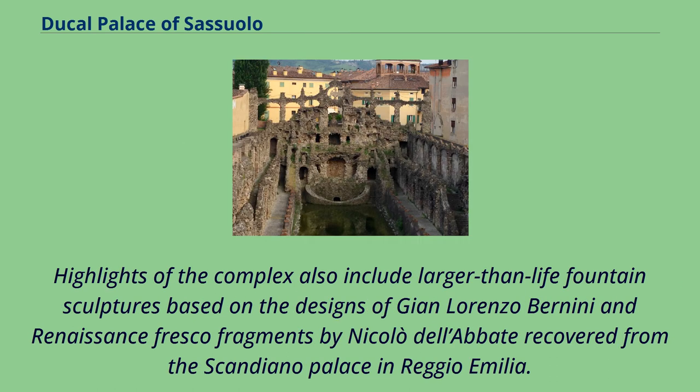Highlights of the complex also include larger-than-life fountain sculptures based on the designs of Gian Lorenzo Bernini, and Renaissance fresco fragments by Niccolò dell'Abate recovered from the Scandiano Palace in Reggio Emilia.